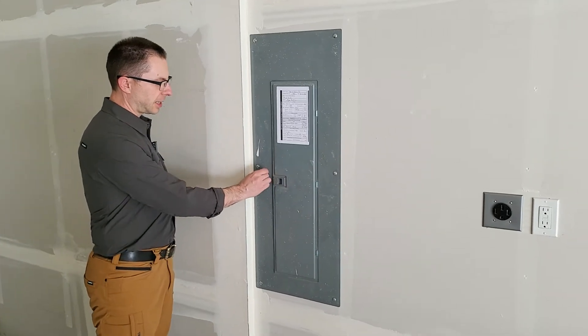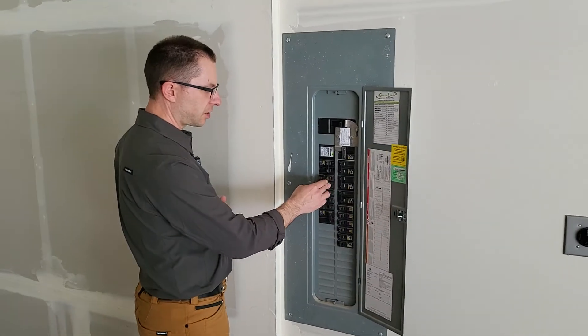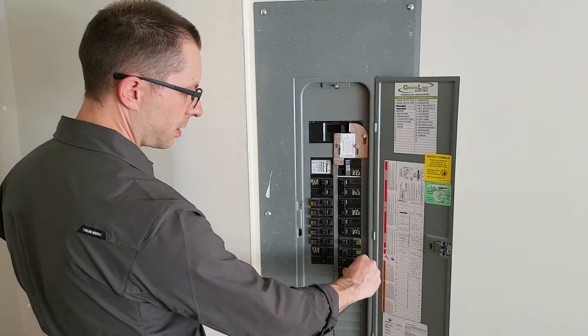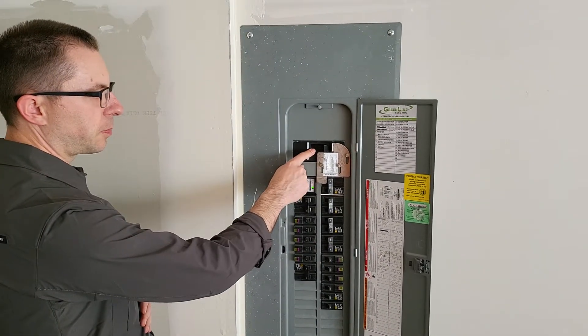So this is the main panel in the house, and what I would recommend is turn off all of your breakers. This is the main breaker to the house.